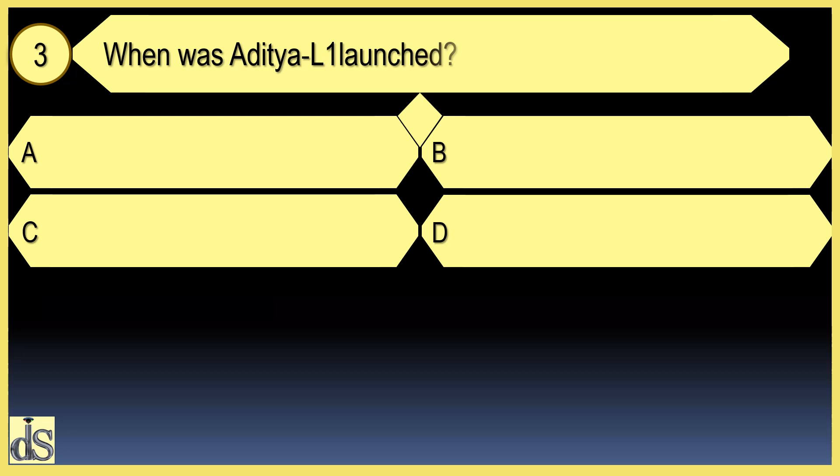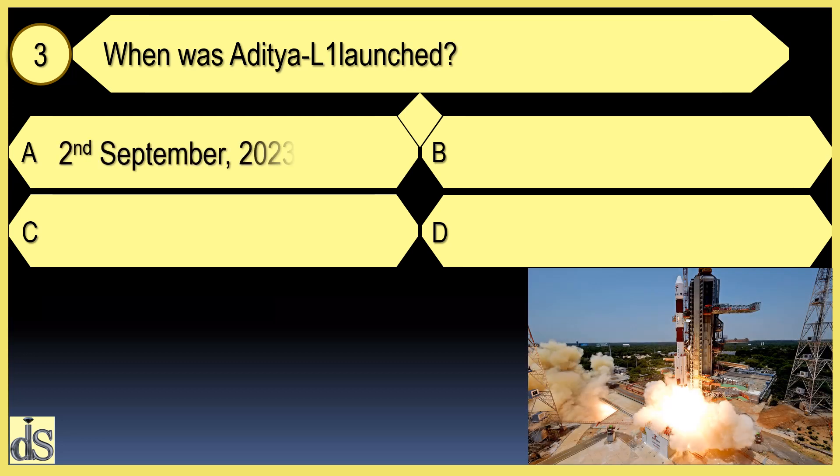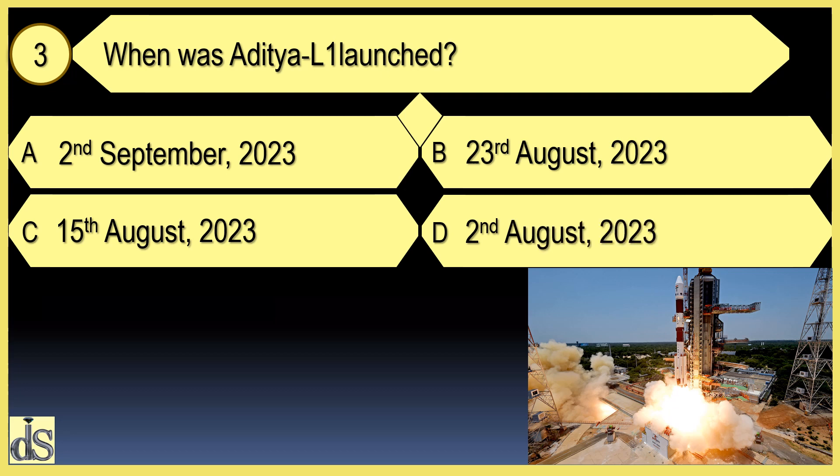When was Aditya L1 launched? It was launched on 2nd September 2023.